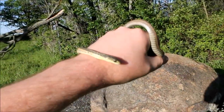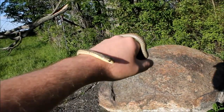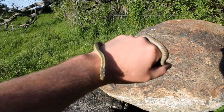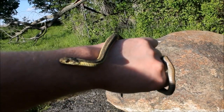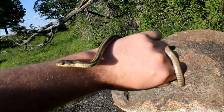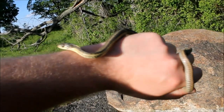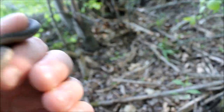There we go — turned up a garter snake. Biggest one so far today, this is number four. Not a terrible size for a garter snake anyway. Turned him loose. There he goes. He's a wily little fella, isn't he?